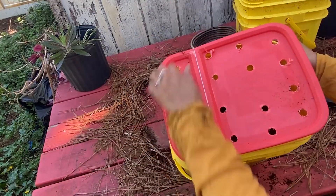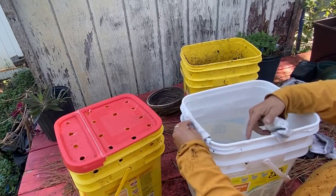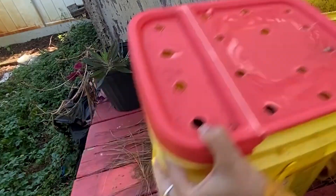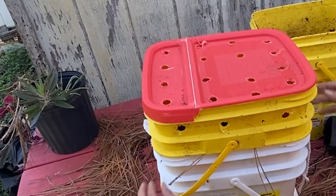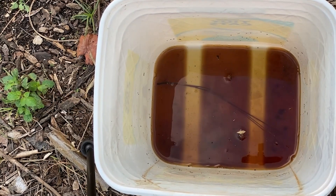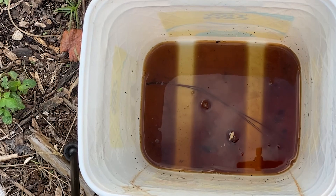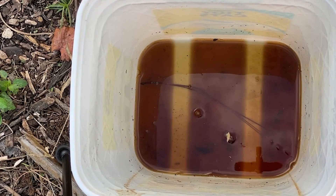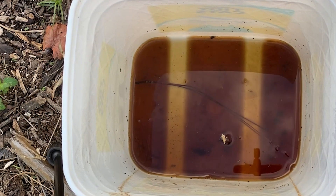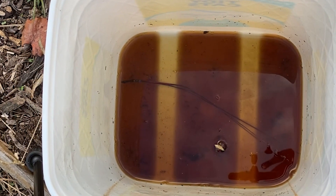Once our worms were in the bucket, we had a worm farm. The ideal temperature is 55 to 80 degrees. We placed a couple of pieces of cloth between the buckets to prevent them from getting stuck to each other. We will be collecting the liquid that drains from the top bucket, called worm leachate. If it has a foul smell, do not use it — discard it in the toilet. If it has no smell, you can pour it on your plants, but not in your vegetable garden.